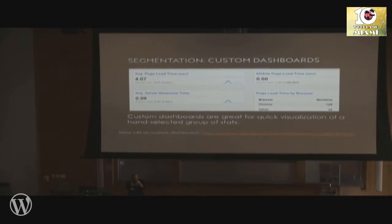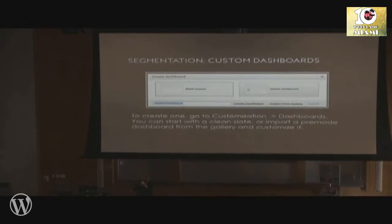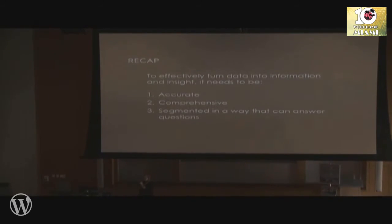Custom dashboards are another very handy way to break down data and visualize it. Go to the Customization section and hit Add Dashboard. You can start with a blank canvas and add widgets of your own, or go to the gallery to find something similar to what you're looking for and tweak it — that's a lot faster.